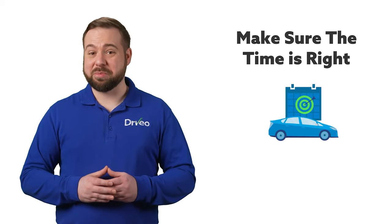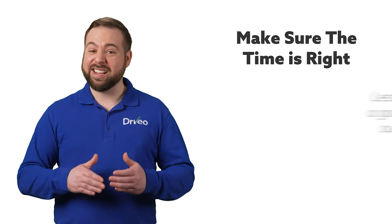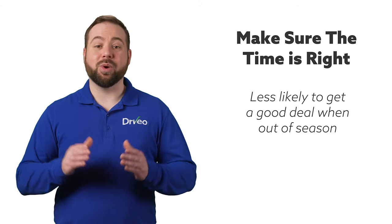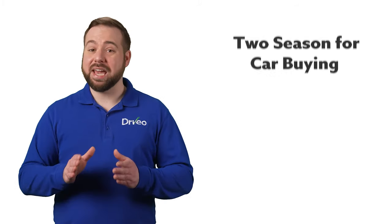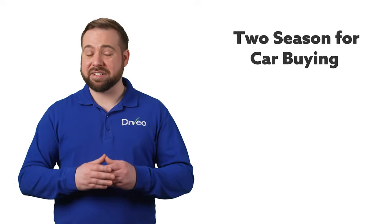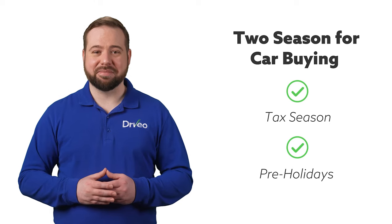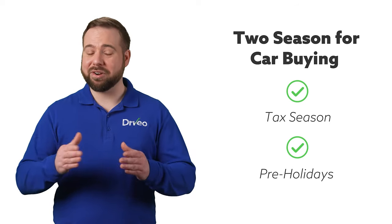Let's say you're ready to sell your convertible, but you find out nobody wants to buy a convertible in winter. You're less likely to get a good deal on vehicles that are not in season. Additionally, when gas prices go up, most people look at hybrids over SUVs. Keep in mind that there are also two main seasons in car buying and selling: tax season and just before the holidays. If you still owe money on your car, consider waiting until it's paid off or nearly there.